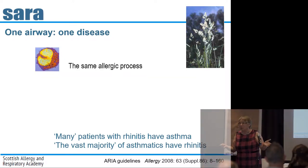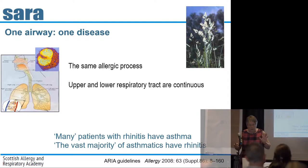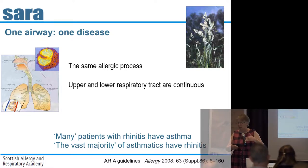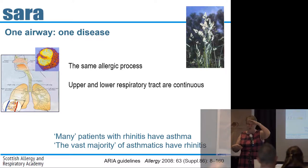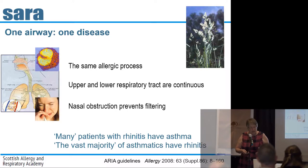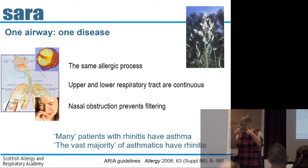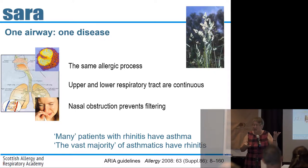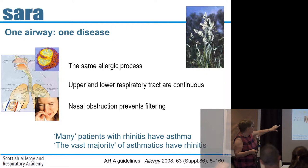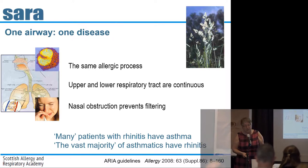Rhinitis is a strong risk factor for new onset asthma. Remember that not only in the context of hay fever, but also occupational disease — occupational rhinitis frequently precedes occupational asthma. Why? It's the same or very similar allergic, typically eosinophilic process. The upper and lower airway are actually continuous, and the dividing line between them is somewhat arbitrary. If you've got a blocked nose, you're now inhaling through your mouth and breathing allergens directly into your lungs.